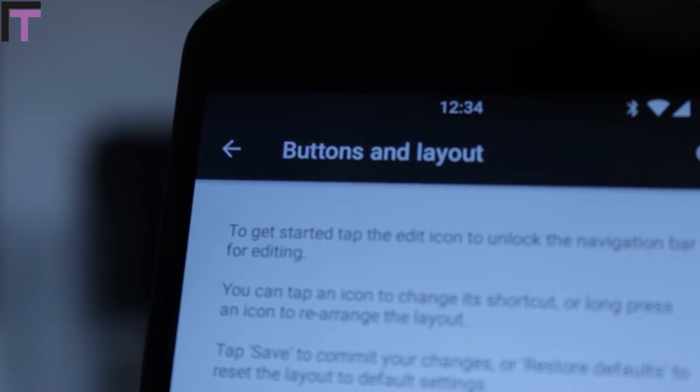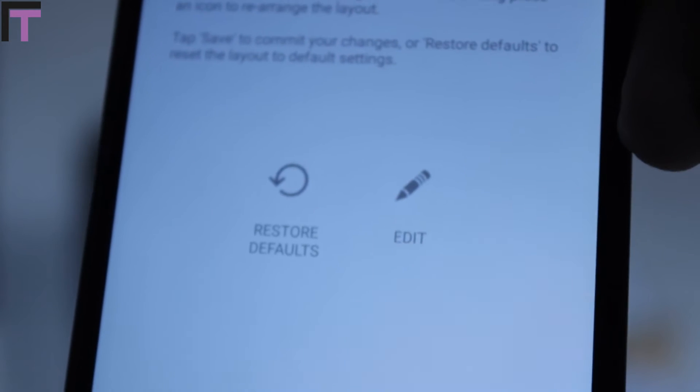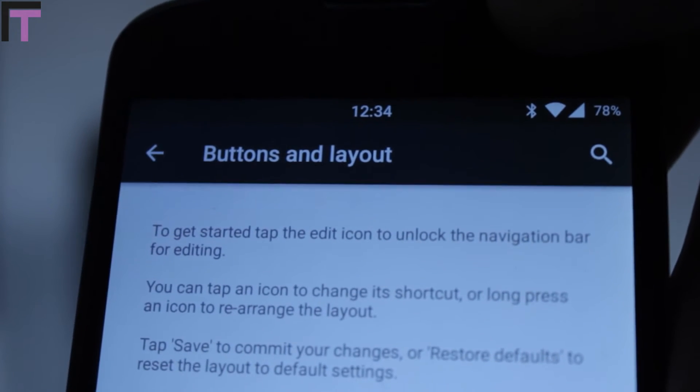You can also change the button layout on the front, the button layout on the top, the notification tray, the power options, and even the notification light.